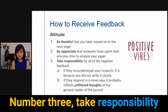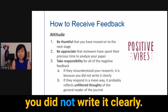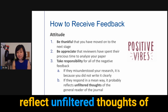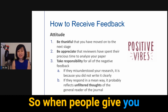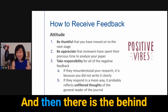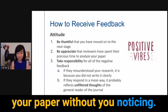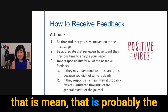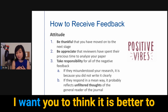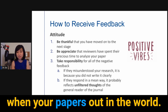Number three: take responsibility for all of the negative feedback. For example, if they misunderstood your research, it is because you did not write it clearly. If they respond in a mean way, the comments probably reflect the unfiltered thoughts of general readers of the journal. There is feedback that is nice and in your face, and then there is behind-the-scenes feedback — what people say about your paper without you noticing. If a reviewer says something mean, that is probably the unfiltered behind-the-scenes thought. It can feel terrible, but it is better to understand those unfiltered thoughts now rather than getting this negative feedback when your paper is already out in the world.